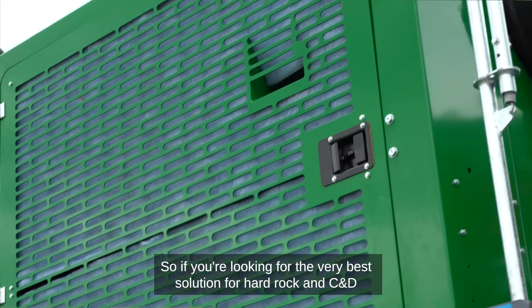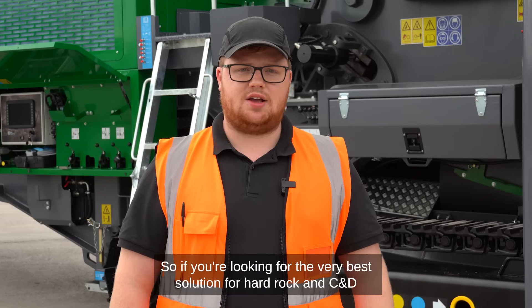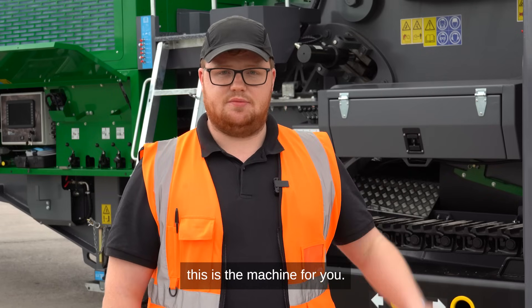So, if you're looking for the very best solution for hard rock and C&D, this is the machine for you.